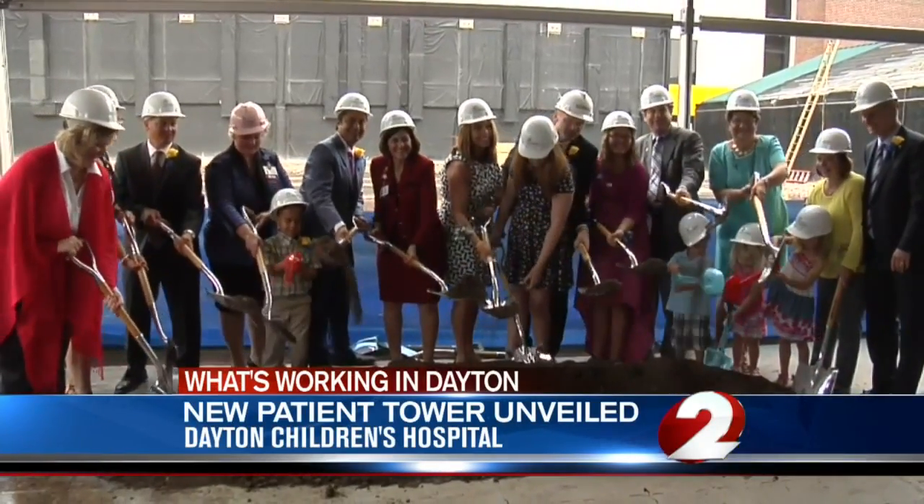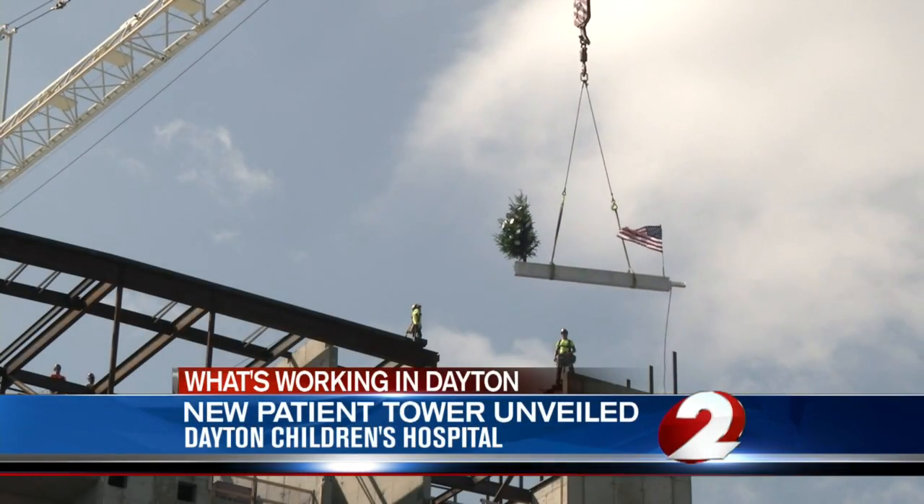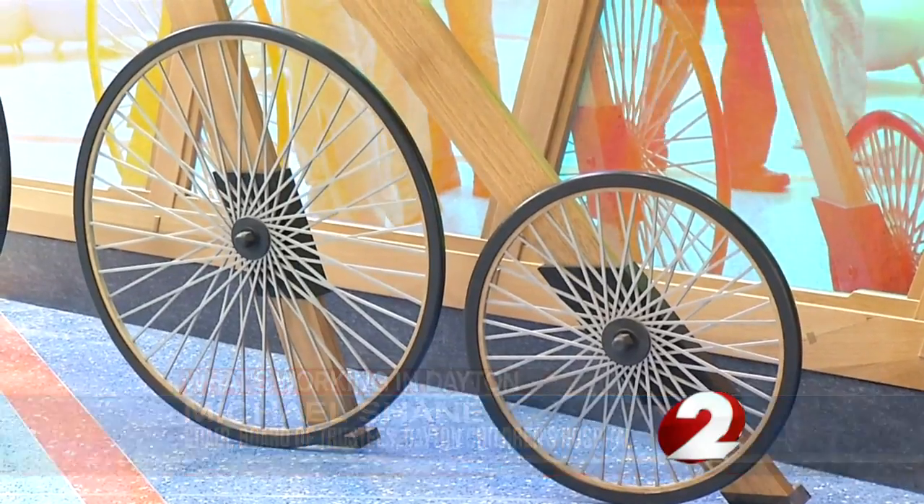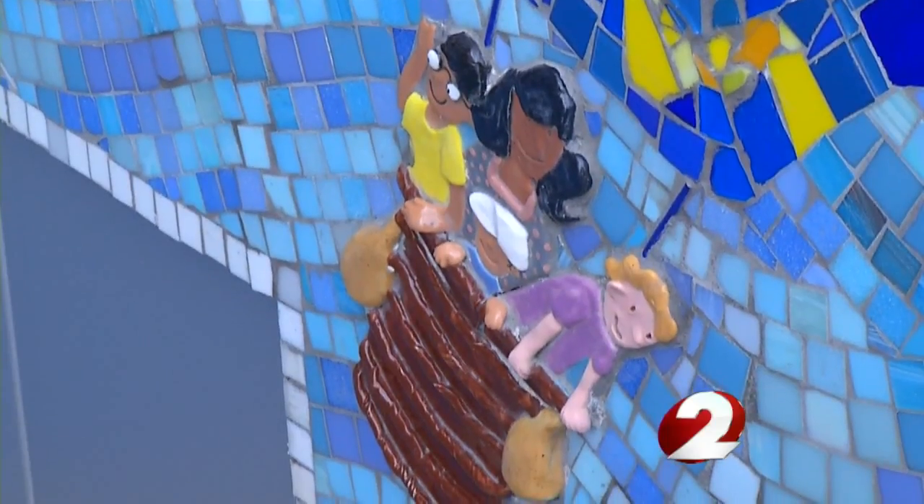After three years and more than 1,700 tons of steel, the new patient tower has gone from this to this. Words really can't describe how I feel today. The design theme inside the hospital is things that fly — it's a tribute to the city of Dayton's rich aviation history.